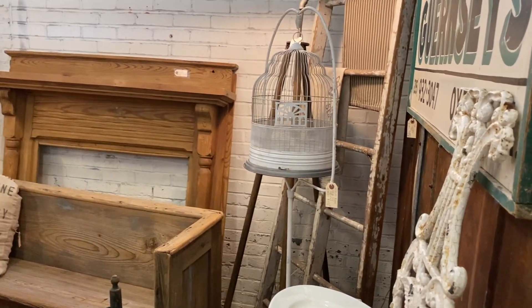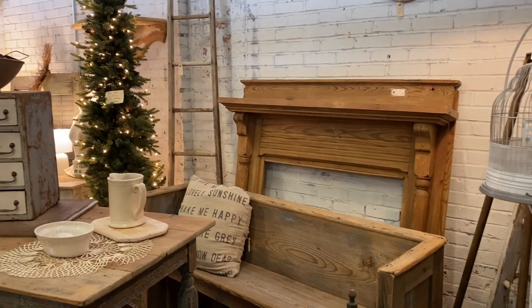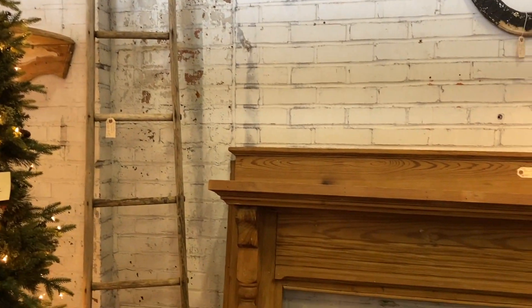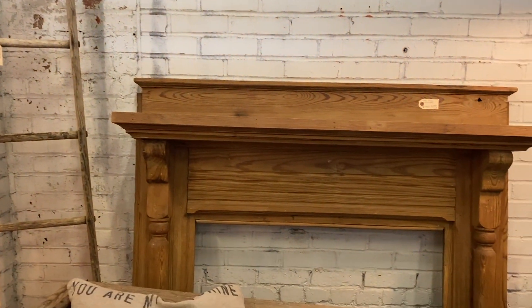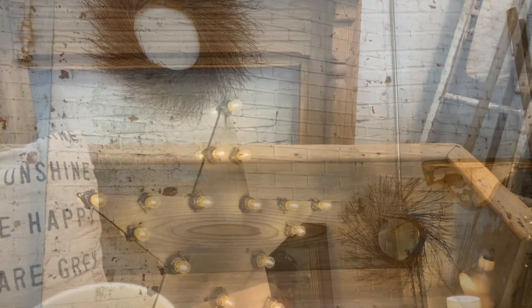This fireplace mantle was solid wood and absolutely stunning. It was also really reasonably priced. I wish I had a way to make this work with my current fireplace situation because it is so, so gorgeous.